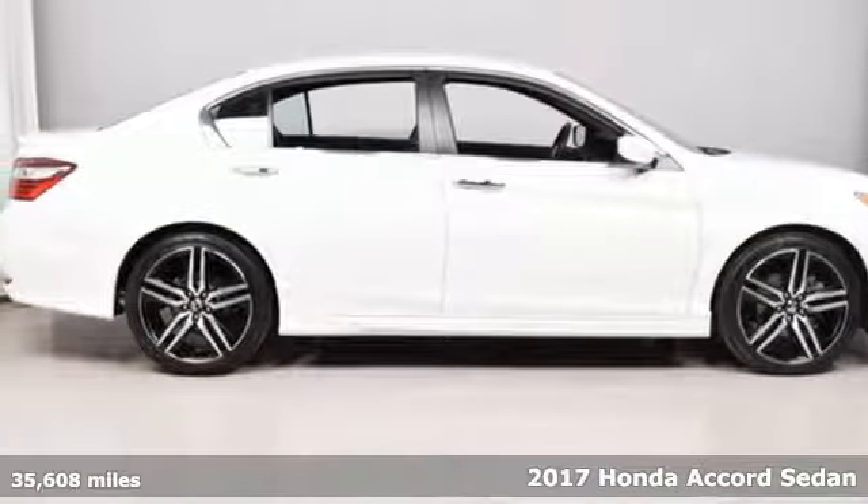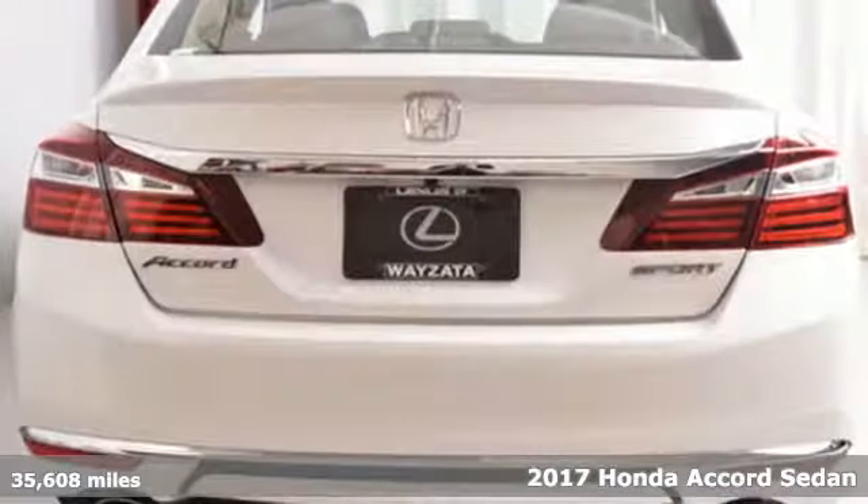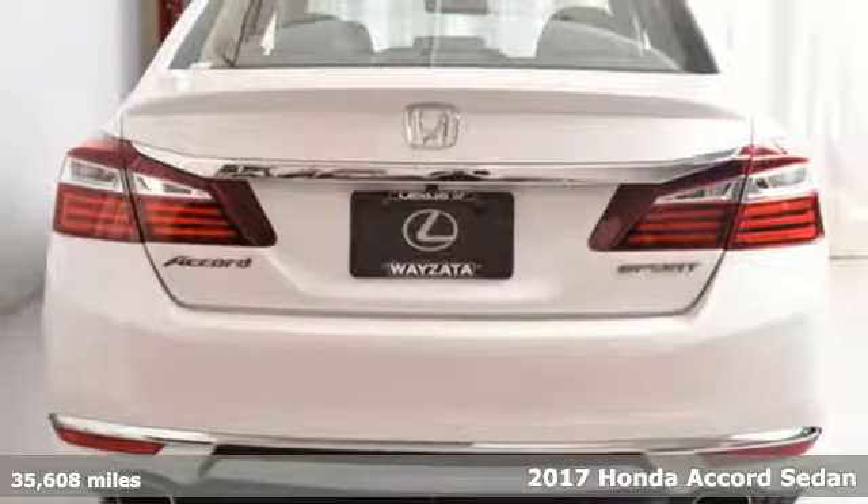It's a 2017 Honda Accord Sedan. Honda made no compromises with this luxurious and practical Accord.